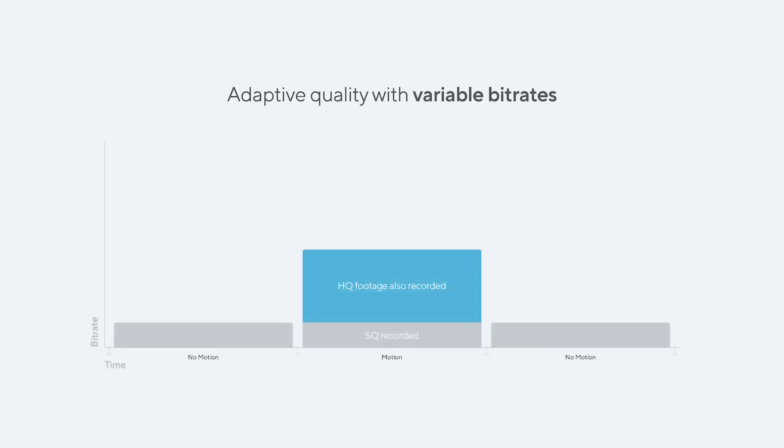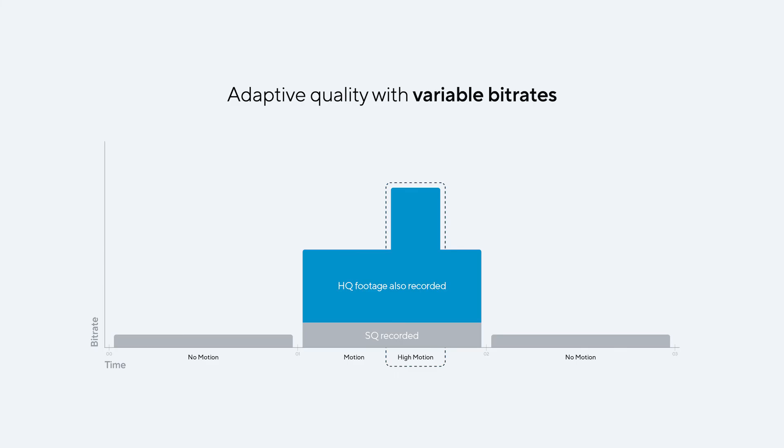Today, we're making adaptive quality even more efficient with variable bitrates. Instead of constant bitrates for standard quality and high quality, we further increase high quality bitrates when there's more motion and decrease standard quality bitrates when there's no motion. This offers up to twice the video quality during busy scenes without compromising overall storage.